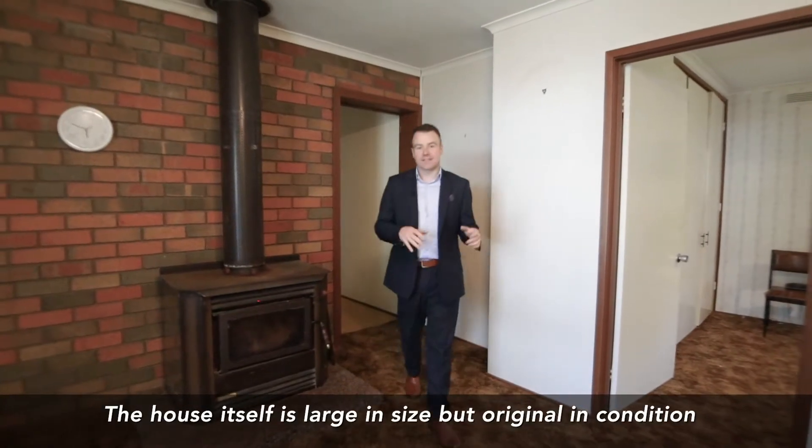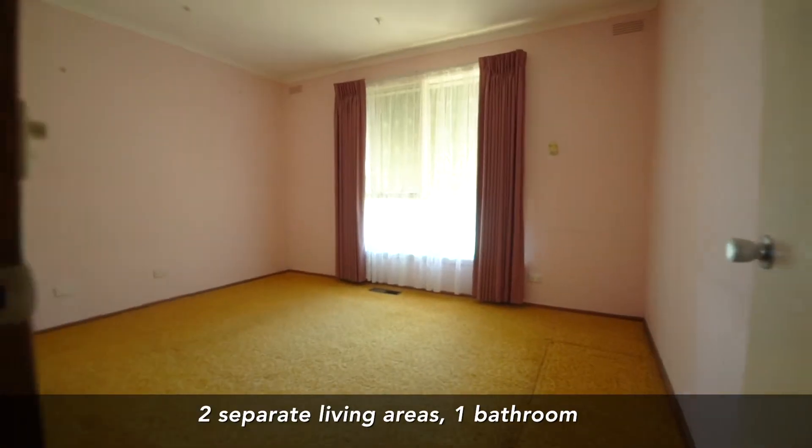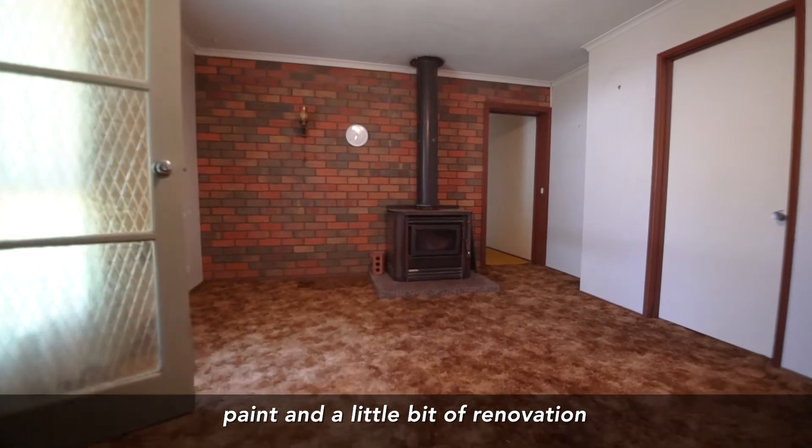The house itself is large in size but original in condition. We've got four bedrooms, two separate living areas, one bathroom, in need of a little bit of TLC with some carpet, paint and a little bit of renovation.